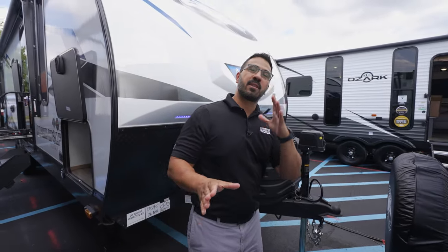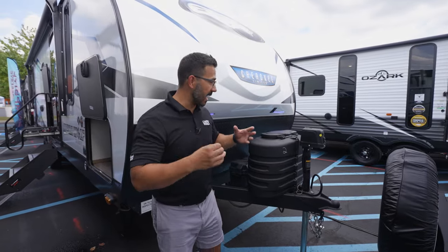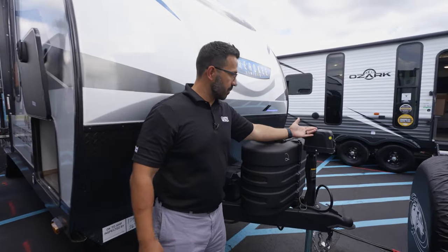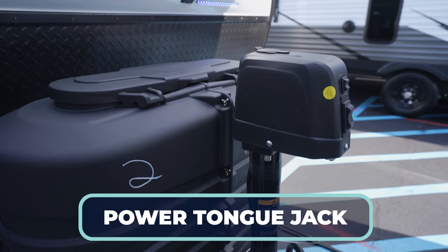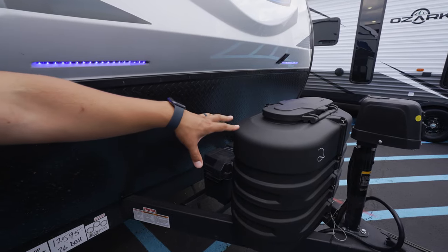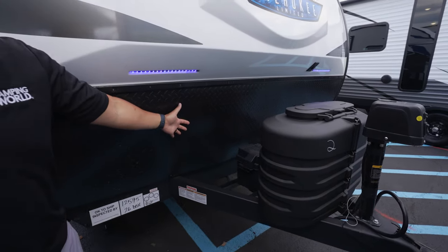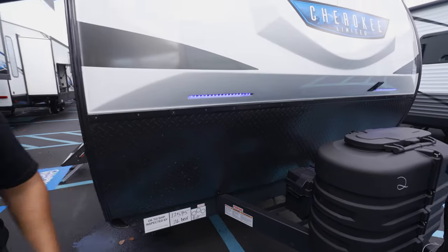Let's check out some of the features on the outside. Starting off with something super simple but definitely necessary — that is the power tongue jack, which just makes it so much easier to connect and disconnect from your tow vehicle. Two 20-pound propane tanks with the cover behind that, rails for the battery, diamond plating to protect the front end, and that three-quarter front cap with LED lights.